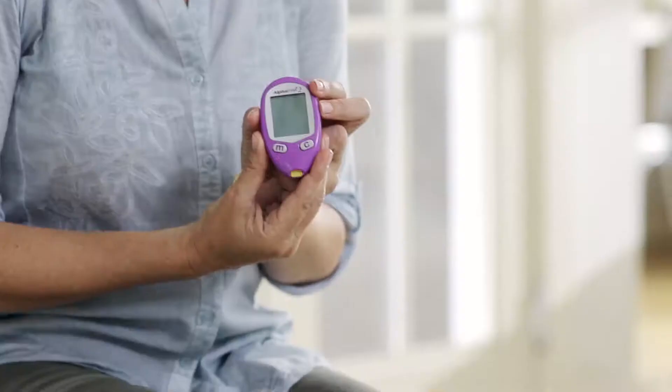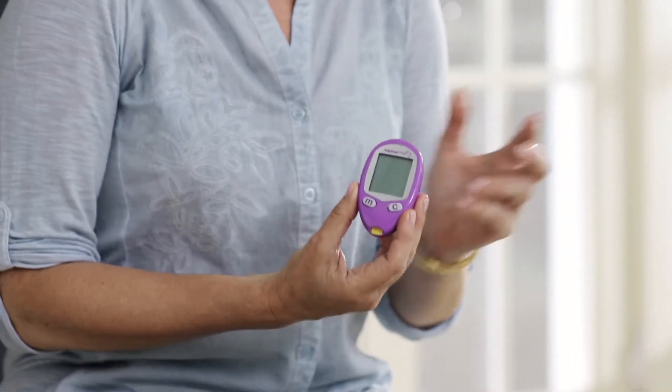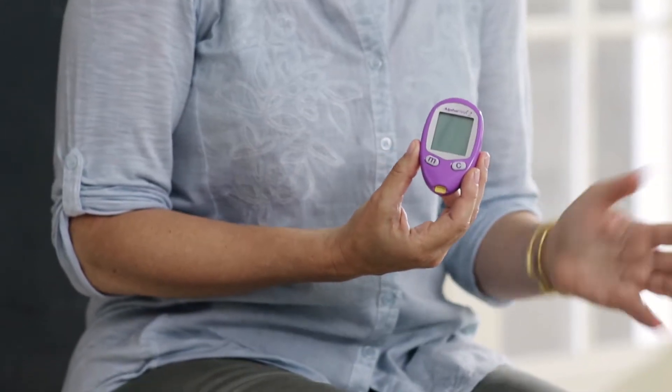That extended range is important because some human meters can't detect blood glucose in those ranges. AlphaTrack blood glucose monitoring system is calibrated for your dog or cat and it's accurate. But the best part is it is so easy to use and it's fast.